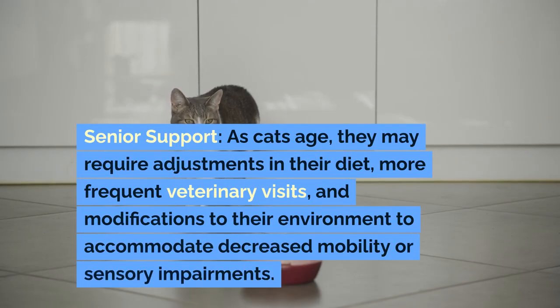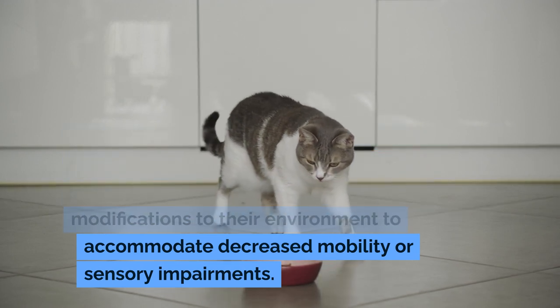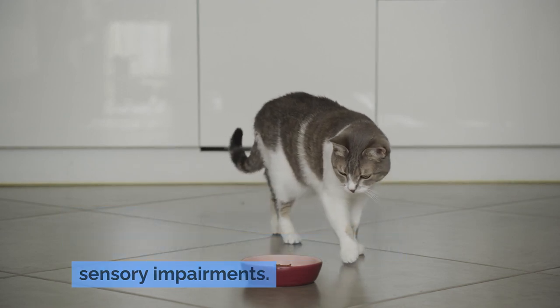Senior support: as cats age, they may require adjustments in their diet, more frequent veterinary visits, and modifications to their environment to accommodate decreased mobility or sensory impairments.